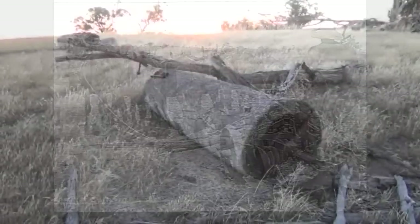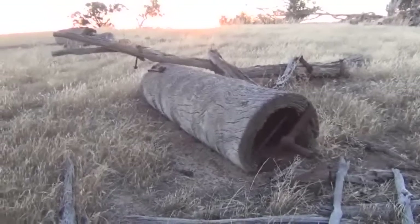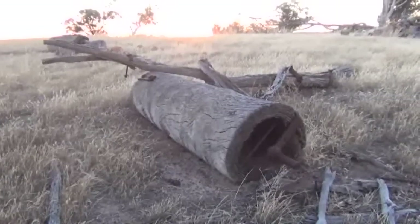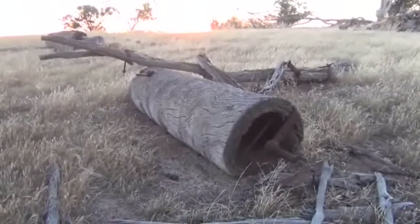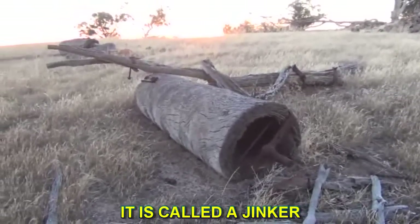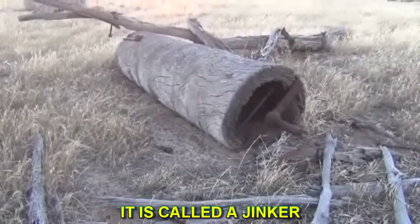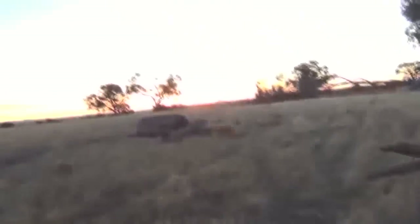Not many of you guys know what this is or what it was used for, about a hundred years ago. Basically this is an old hollow gum tree and they've adapted this back in the old days to clear the land. This here would have been towed by bullocks or horses, and the farmer would have used that piece of log to clear the land.